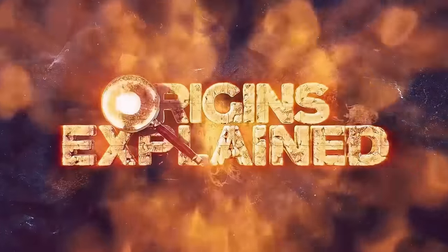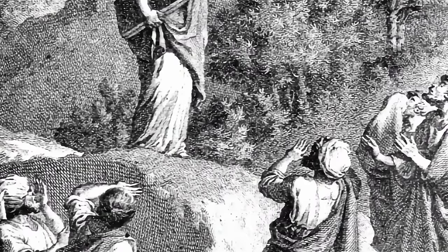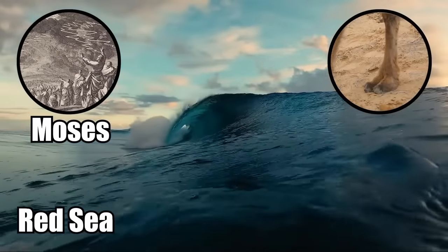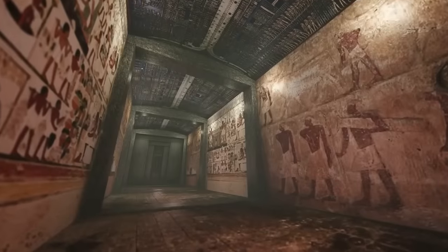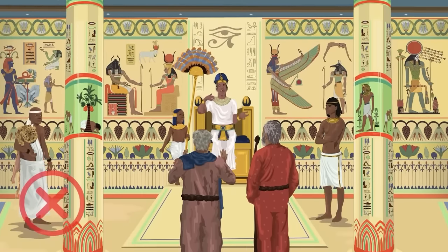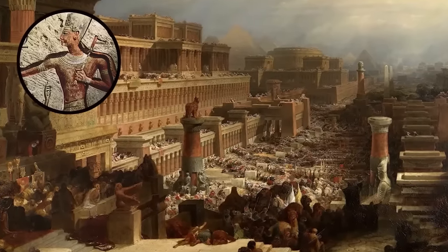The ten plagues of Egypt. Every year, Jewish people around the world celebrate Passover in April. The holiday is meant to commemorate when the Jewish people left Egypt, crossed the Red Sea with Moses, and took their place in the Holy Land. It also observes the ten plagues that God unleashed on the ancient Egyptians. According to the biblical tale, the pharaoh refused to allow Moses to free the enslaved Israelites. And so, God sent down a series of plagues to devastate Egypt and put pressure on the pharaoh.